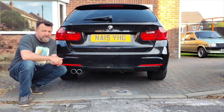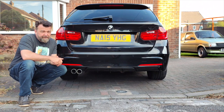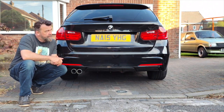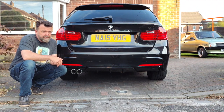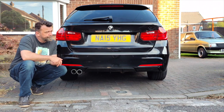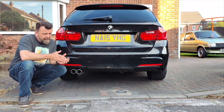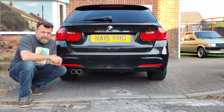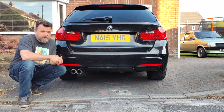The last car in the collection is a pre-facelift 2015 F31 335d with xDrive — very interesting modifications on this one. Thank you very much for watching. If you like what you see, please hit the subscribe button and leave any comments. Hope to see you next time — take care.